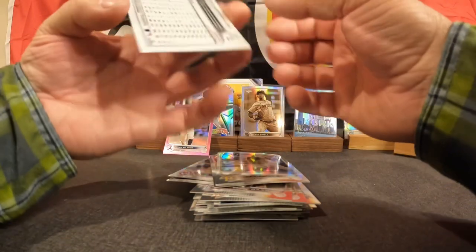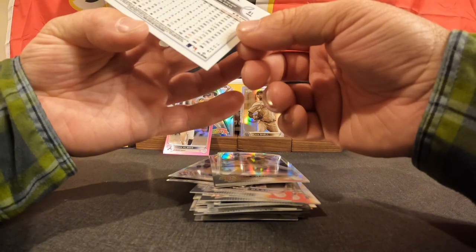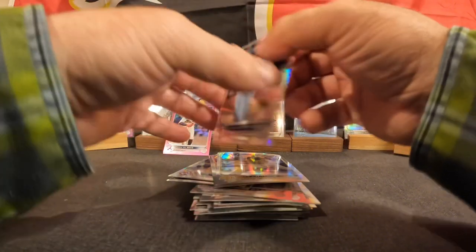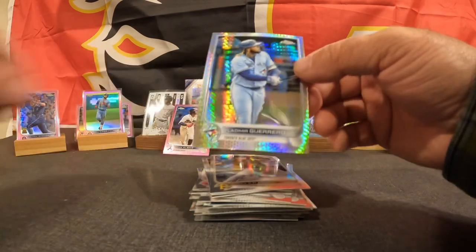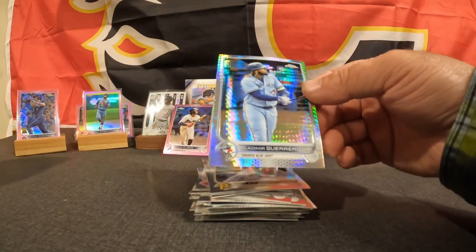Let's see if it tells us anything — it does not. We'll have to look up how cool this card is, but I do like the design. We're just getting into baseball, folks.